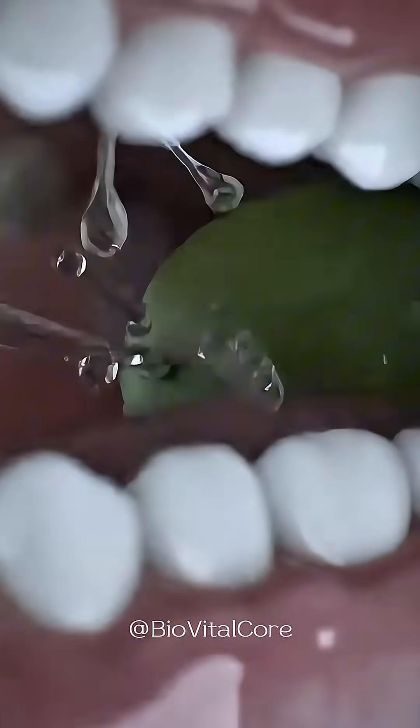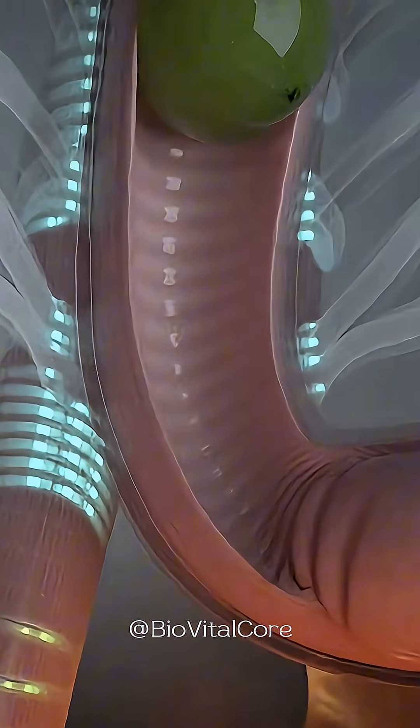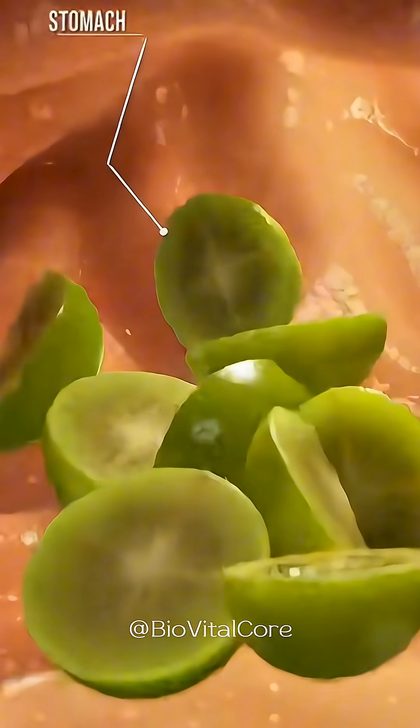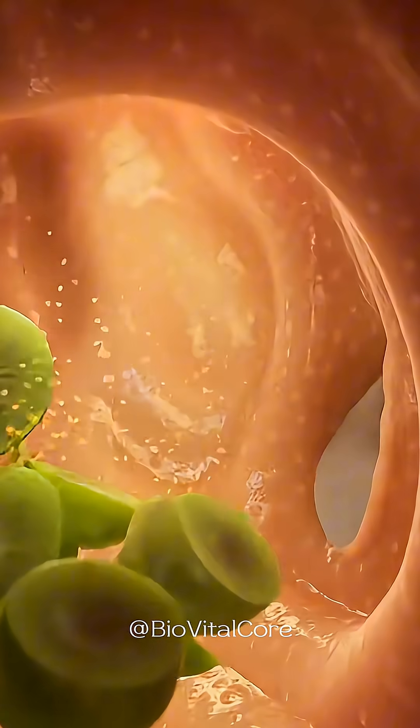A grape enters the mouth, and gently chewing breaks its skin, mixing the pulp with warm, enzyme-rich saliva. The tongue gathers the softened pieces and guides them into the throat, where the esophageal sphincter opens and the grape moves into the stomach.